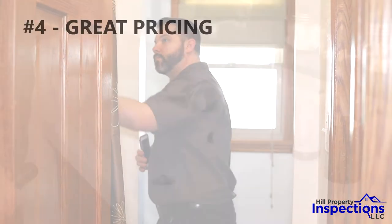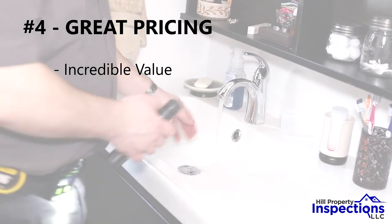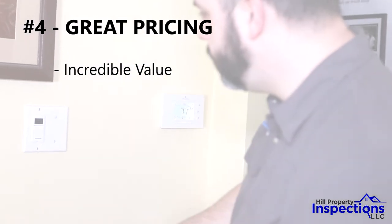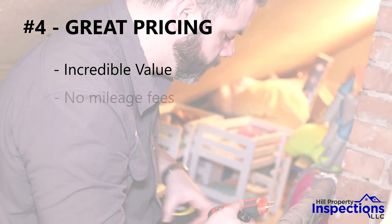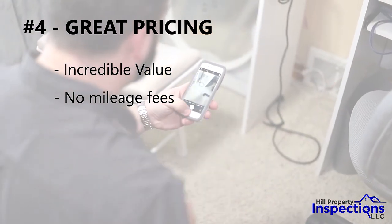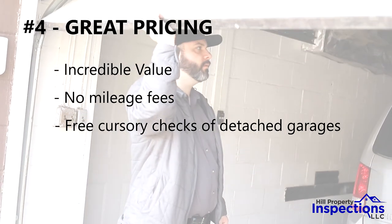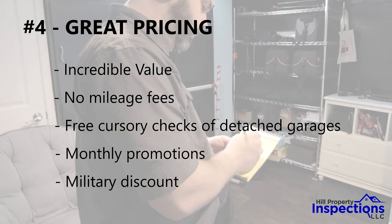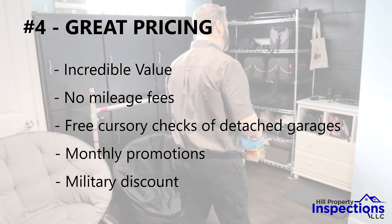And number four: great pricing. With other companies, you'll likely just get your inspection report but none of the added free benefits that we provide, and for the same price that we charge. As if that weren't enough, we charge no mileage fees within our large service area, we don't charge extra for cursory checks of detached garages, and we offer monthly promotions every month to help you save even more. And as an army veteran, I also offer a military discount to all current and prior service members.